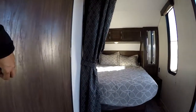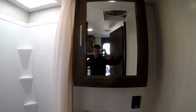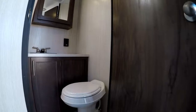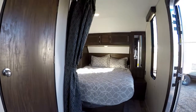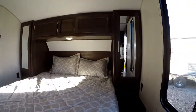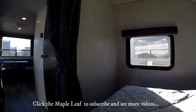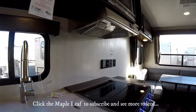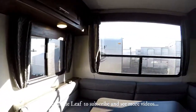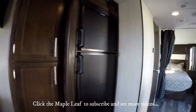Inside the bathroom you'll find a foot-flush toilet, a huge medicine cabinet, and a nice big shower. There's also a high-performance Fantastic Fan that moves over 900 cubic feet of air per minute and runs on 12 volts — so you can cool the trailer without being hooked up to a service site, and these fans are extremely effective.